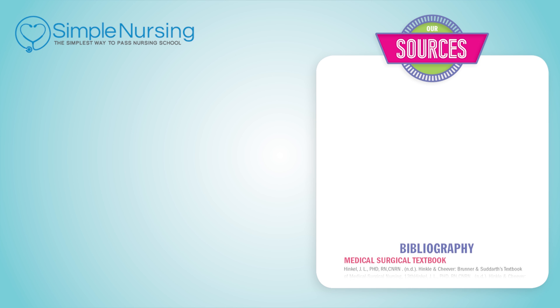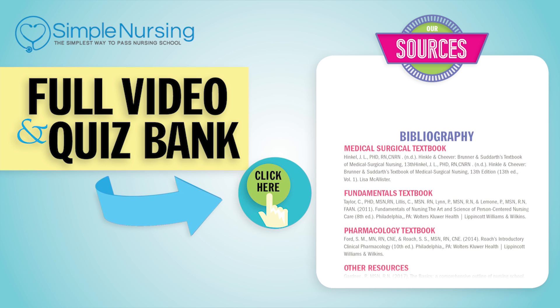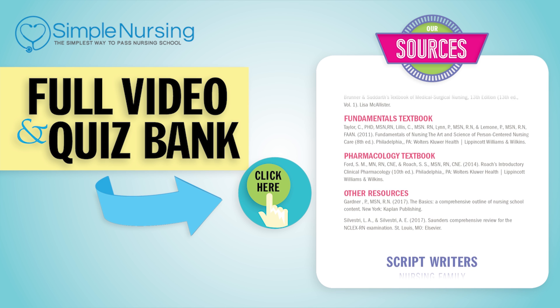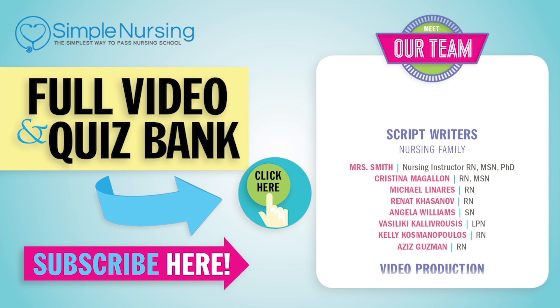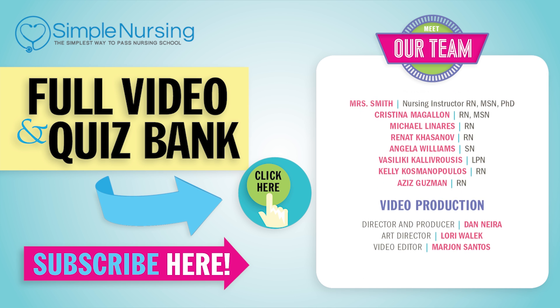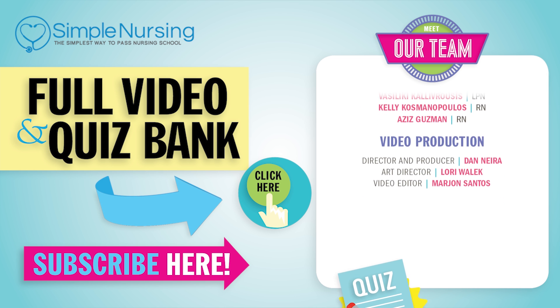For our full video and new QuizBank, click right up here to access your free trial. Please consider subscribing to our YouTube channel. A big thanks to our team of experts helping us make these great videos. Alright guys, see you next time.